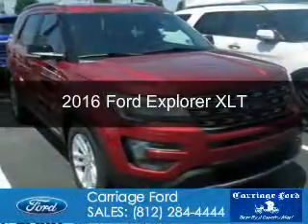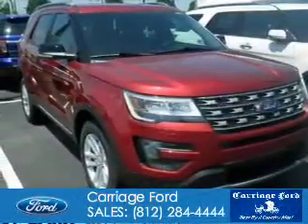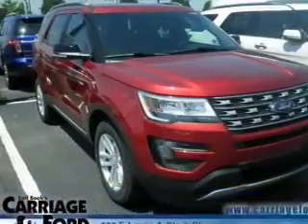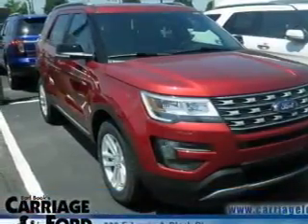This is a new 2016 Ford Explorer. It's powered by front-wheel drive, a 3.5-liter 6-cylinder engine, and a 6-speed automatic transmission.